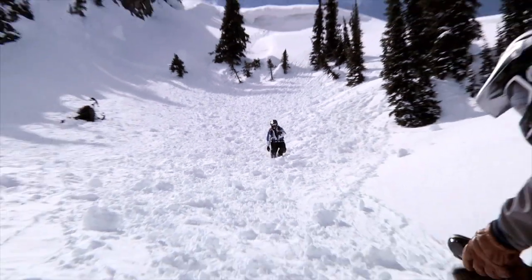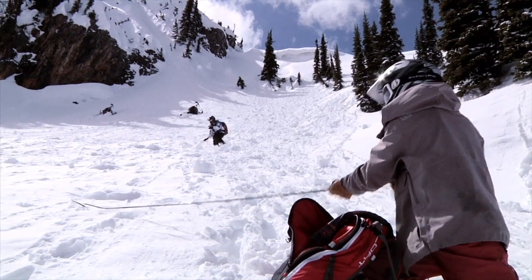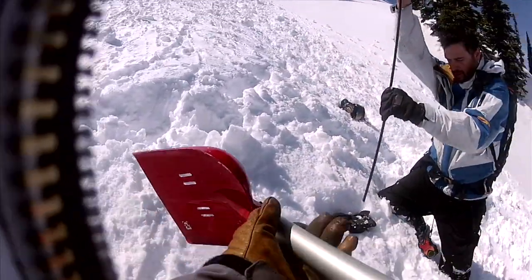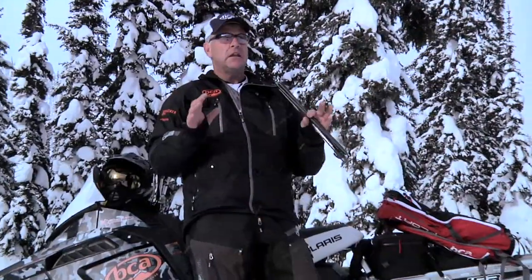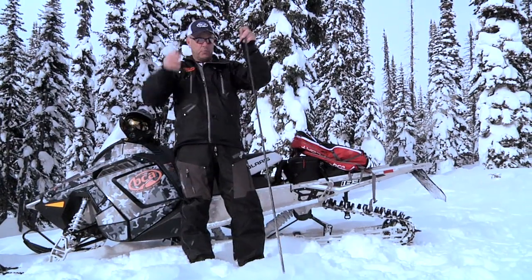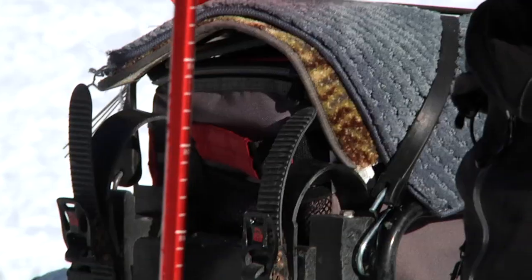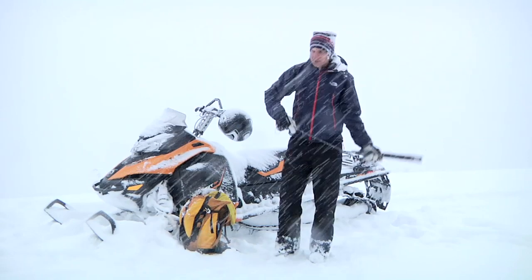Transceivers get you close fast, but a probe is how you actually find somebody. Probes are like sectional tent poles that snap together. An assembled probe inserted into the snow in a systematic pattern lets you physically pinpoint someone under the snow so you don't waste time digging — missing by a little bit means minutes added to dig time. A thin diameter probe often doesn't go through avalanche debris, or it deflects or bends, so you want something quite sturdy.